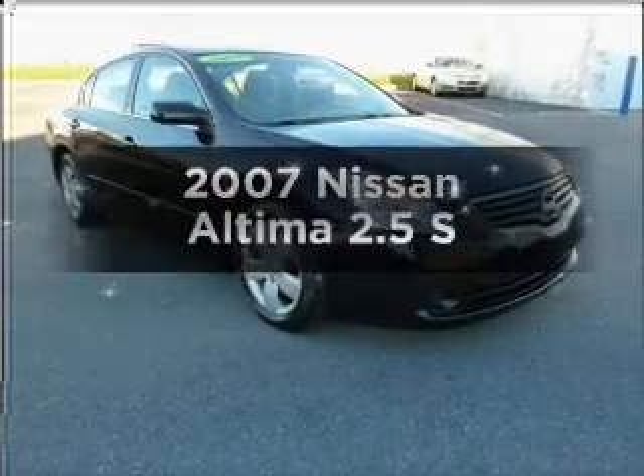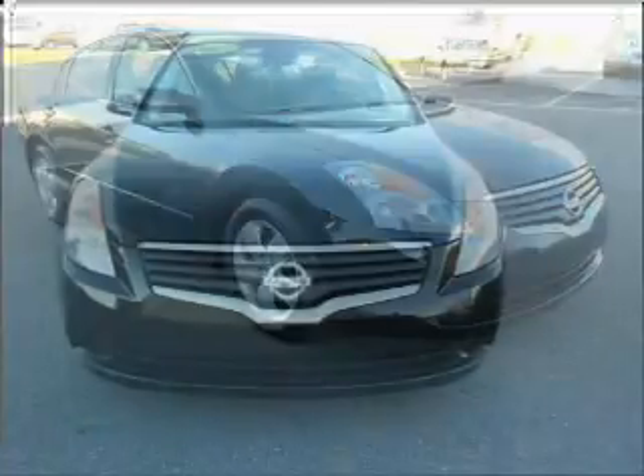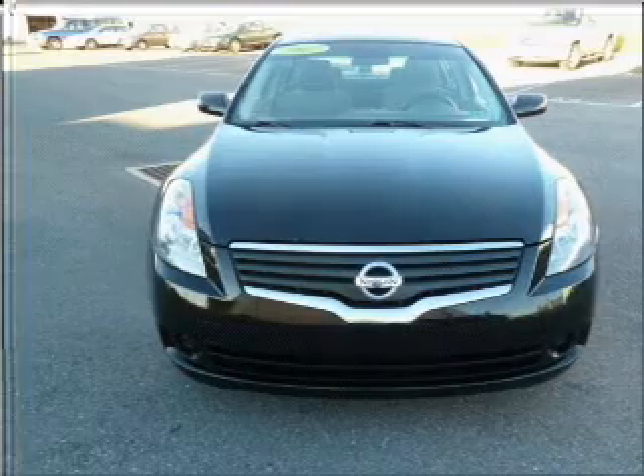Get noticed in this 2007 Nissan Altima. Everything you need under one roof with this great vehicle, featuring an efficient four-cylinder engine connected to a smooth-shifting automatic transmission.